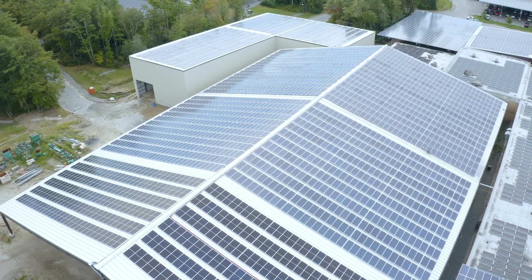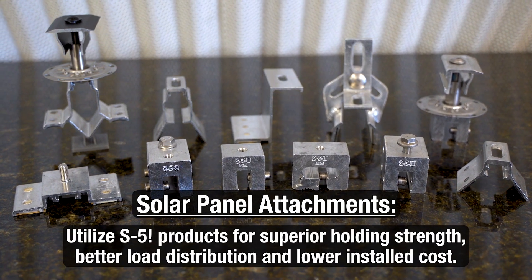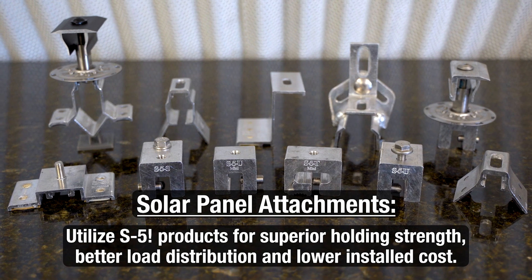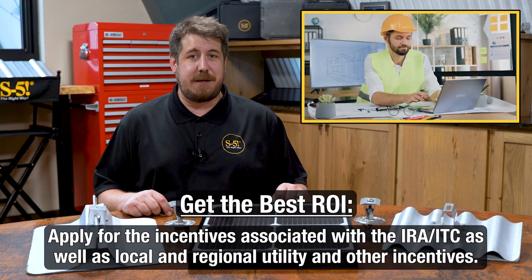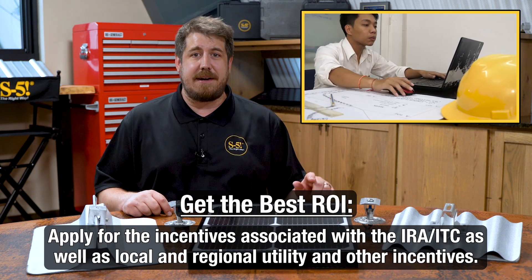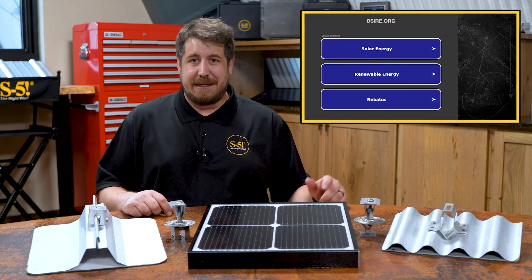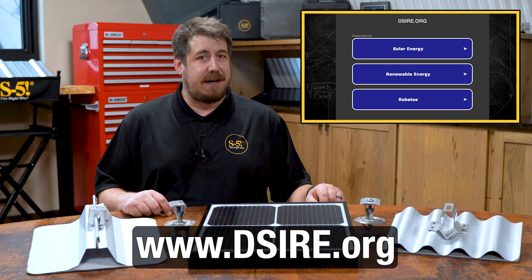Next, utilize S5 clamps, brackets, and the S5 PV kit for superior holding strength, better load distribution, and lower installed costs. Finally, apply for the incentives associated with the IRA and ITC, as well as local and regional utility and other incentives to get the best possible return on your investment. A good start for information is www.dsire.org.